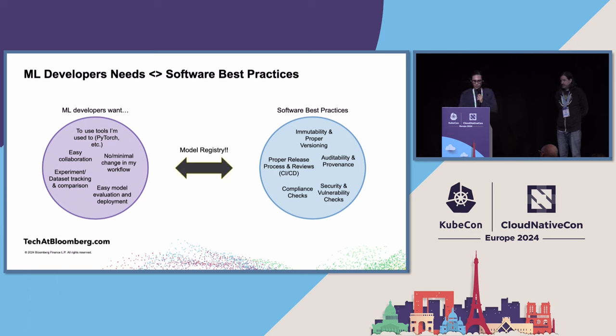We believe we need to bring these two worlds together, and this is where the concept of model registry came to be. It's a name we have internally for the product. It tries to make software best practices part of the process for machine learning developers — but without slowing them down or forcing them to change their workflows to adhere to tools made for software engineers and code lifecycle.